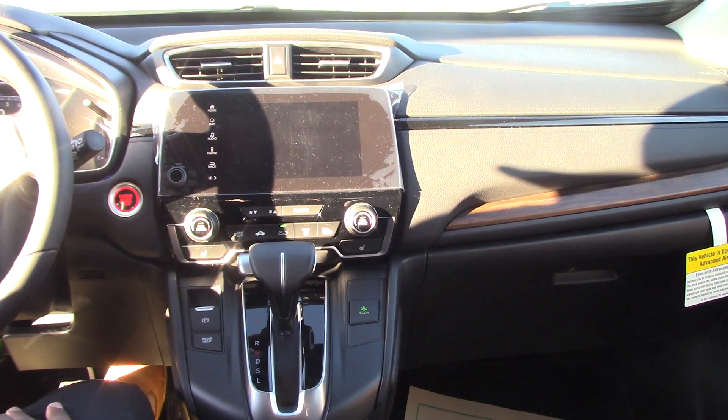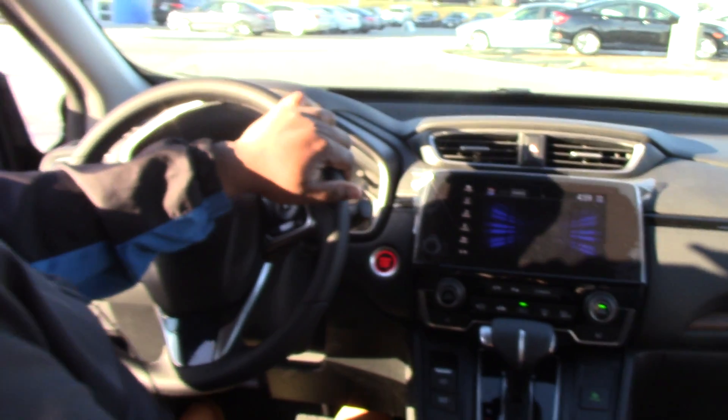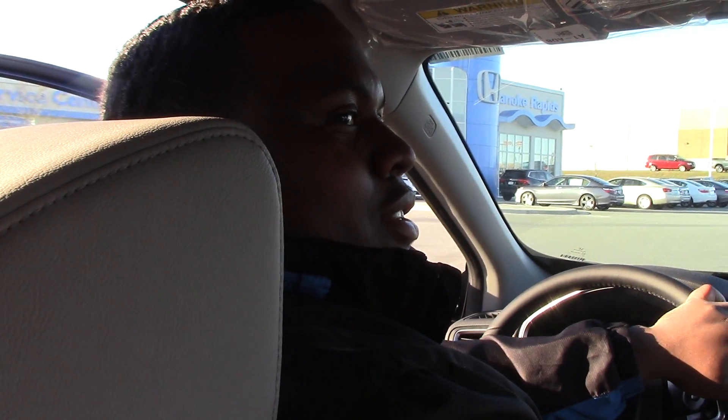You got one touch sunroof, cruise control, audio control, and these are memory seats. And I'm Jay Green, come on down to Honda Arena Rapids and see me.